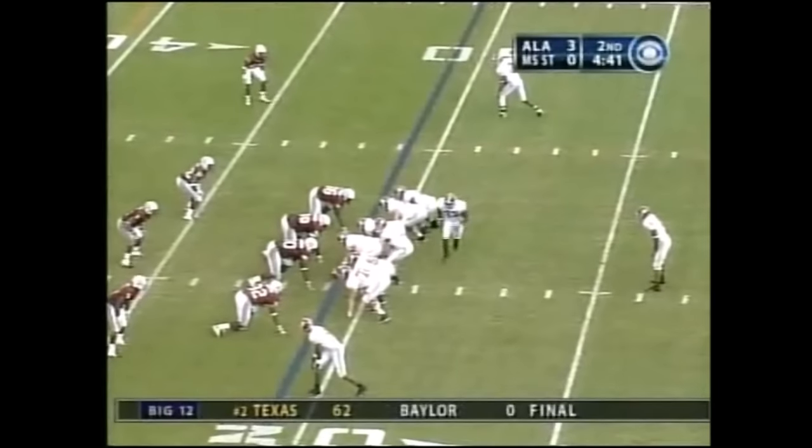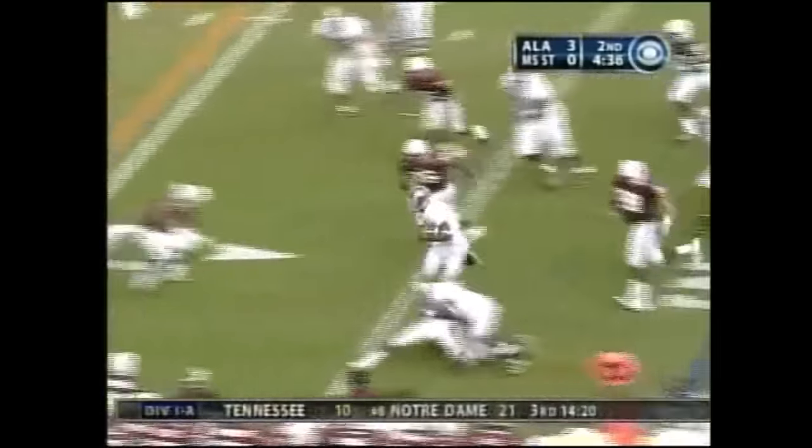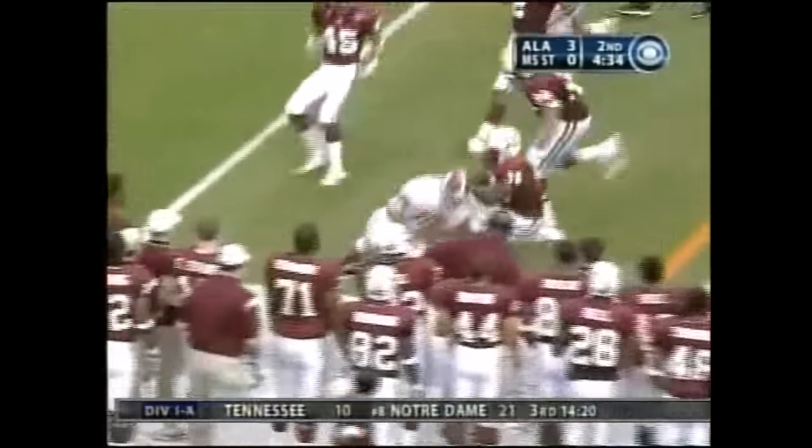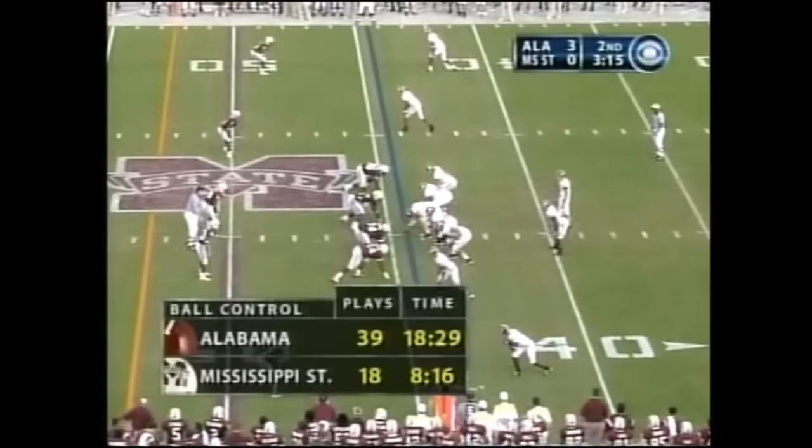Jimmy Johns is on the field now, number 10 at tailback. He gets the handoff and they come left, Antoine Caldwell leading the way. Johns spilled at the 43-yard line — it's third and nine.